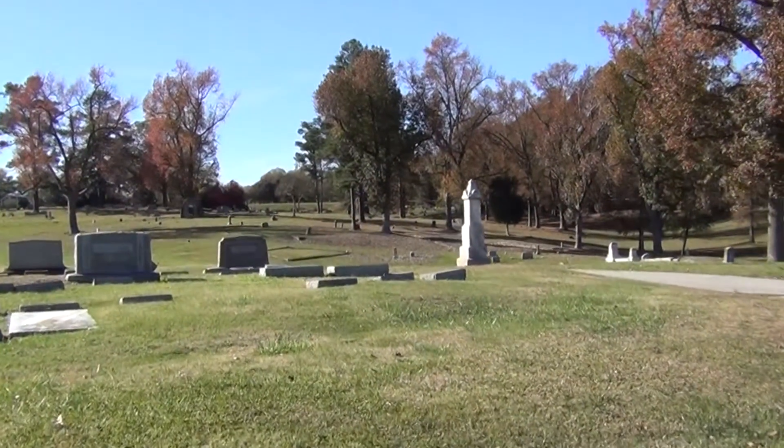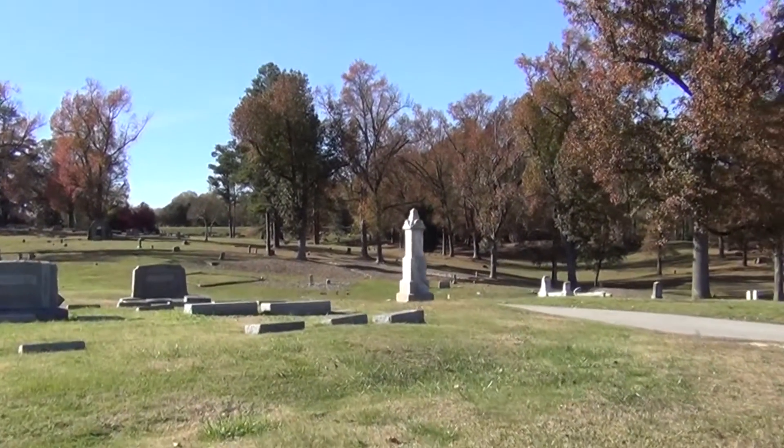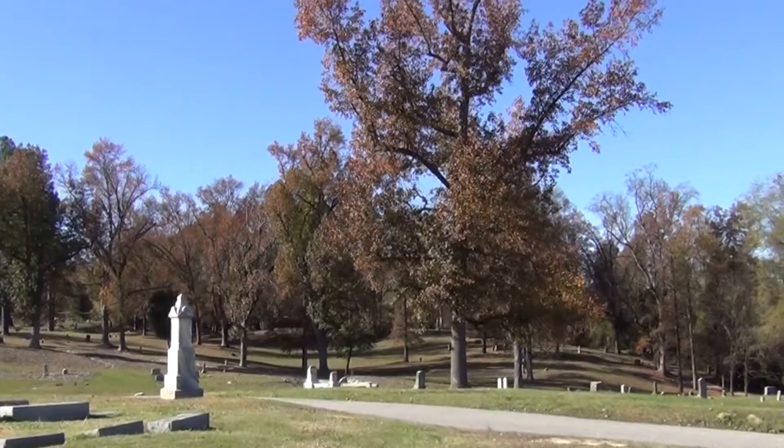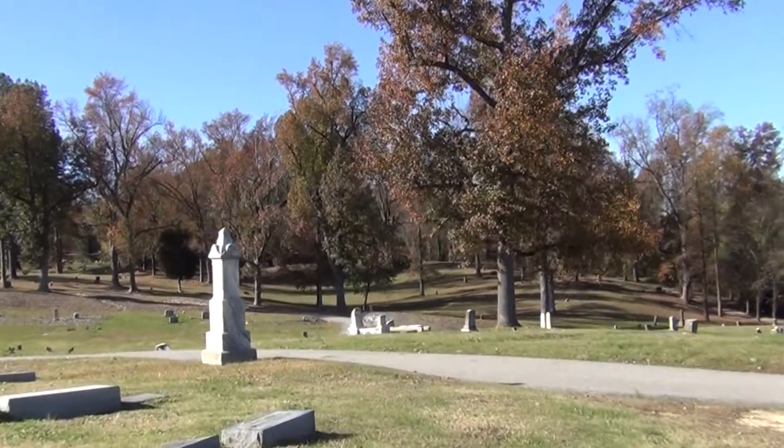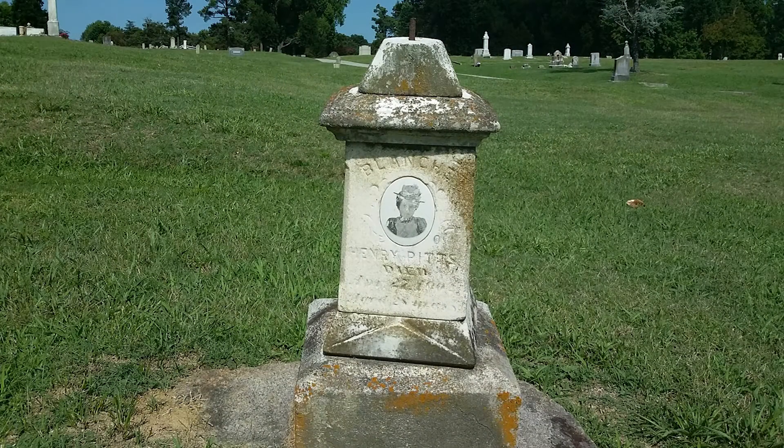The new bank of knowledge will be readily available to family members, historians, students and the public seeking to learn more about the historic cemetery, while also helping to preserve and share Raleigh's African-American history.